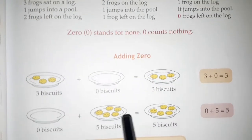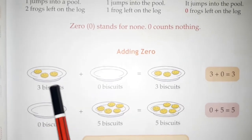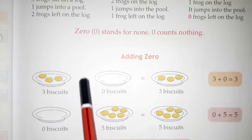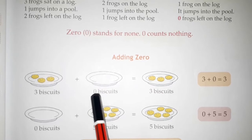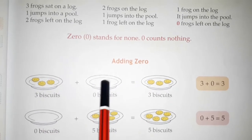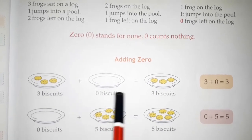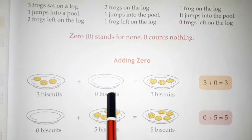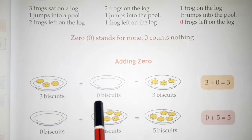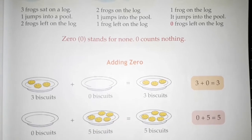Now let's see here also — how do we do adding with zero? Suppose you have three biscuits on a plate. How many biscuits in one plate? Three biscuits. Plus, the second plate has nothing — so we write zero biscuits. Three biscuits in one plate and zero biscuits in the other. If we add them, will the biscuits be more? No — biscuits will remain the same, because there is no value of zero. If you add any number with zero, it will be the same number. Three plus zero is equal to three, because zero means nothing.